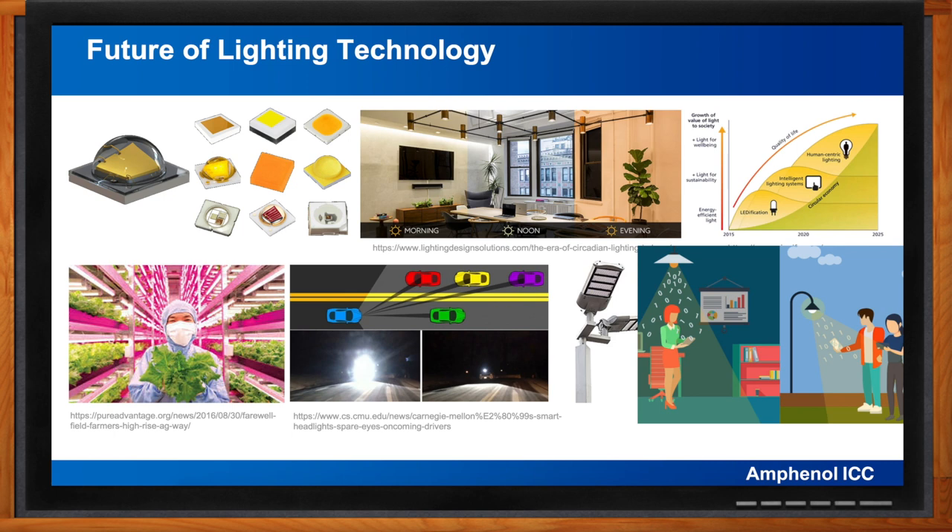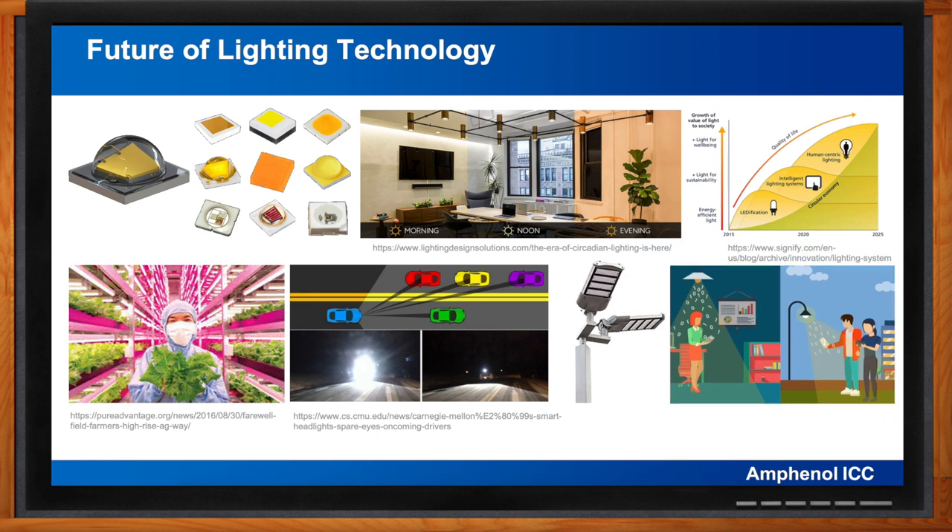Lighting has come a long way from fire, and even though we still enjoy a nice campfire or fireplace, we've experienced a rapidly accelerating progression in technology in just the last 150 years, leading us to new types of sustainable lighting that integrates seamlessly with and enhances our lives. It's hard to imagine what we'll see in the next 100 years. Peter, can you recap your main points?